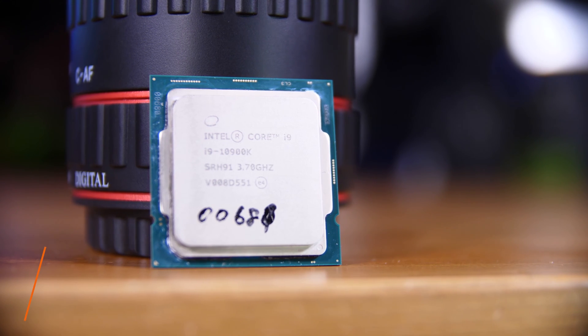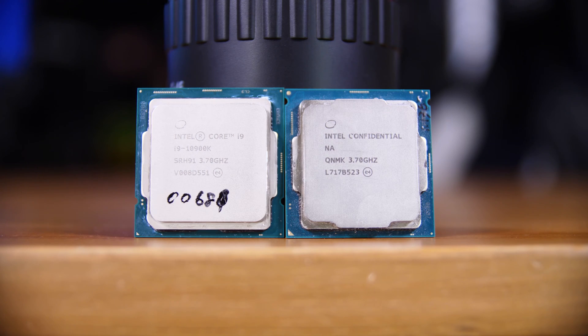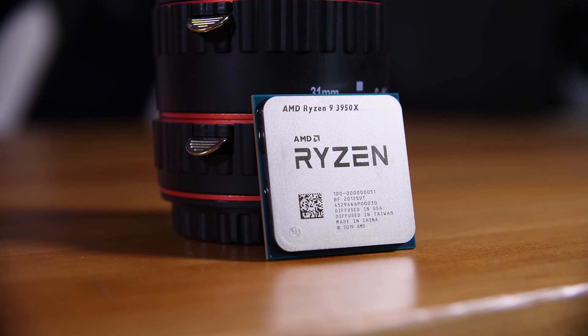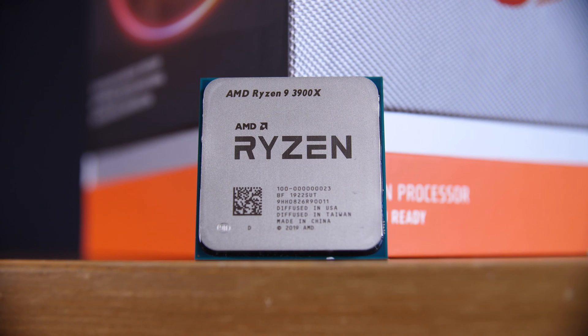If you want the best one-PC streaming setup money can buy, which of these CPUs do you choose? Is it Intel's new absolute furnace of a 10-core, the 10900K, or its last-gen counterpart, the 9900K, or do you go Team Red and pick up an absolute monster of a 16-core Ryzen 3950X, or that one's little brother, the 3900X?